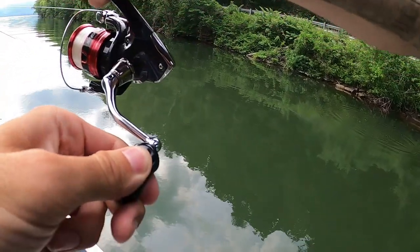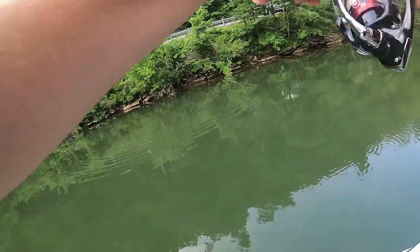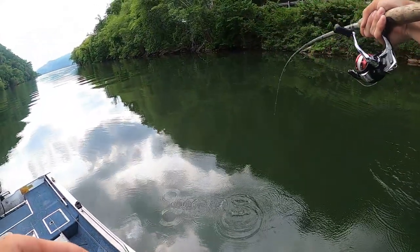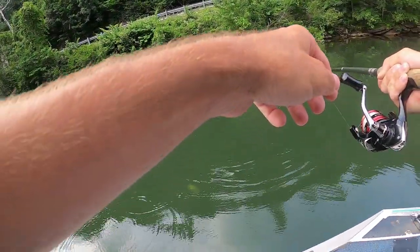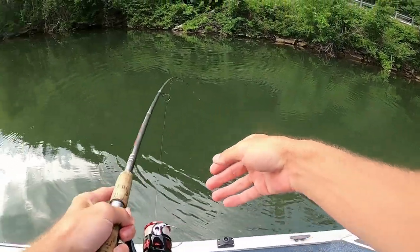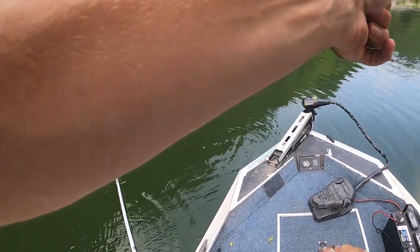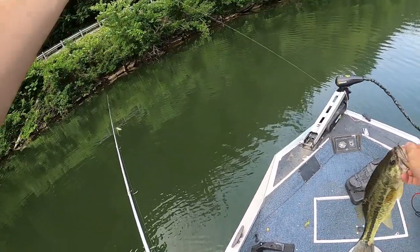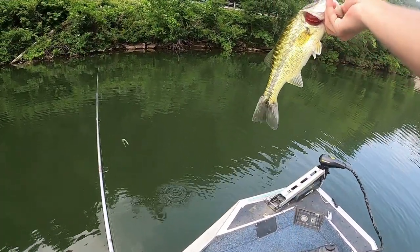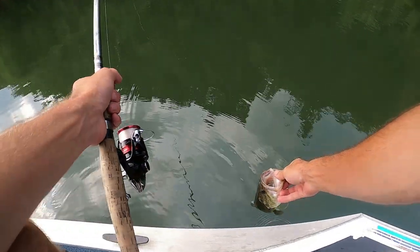A little largemouth — they all have another one with them, it's unbelievable. A little acrobat. Oh wow, this one looks awesome, it's a clean water fish. Another solid fish, pretty small honestly. We'll take them.